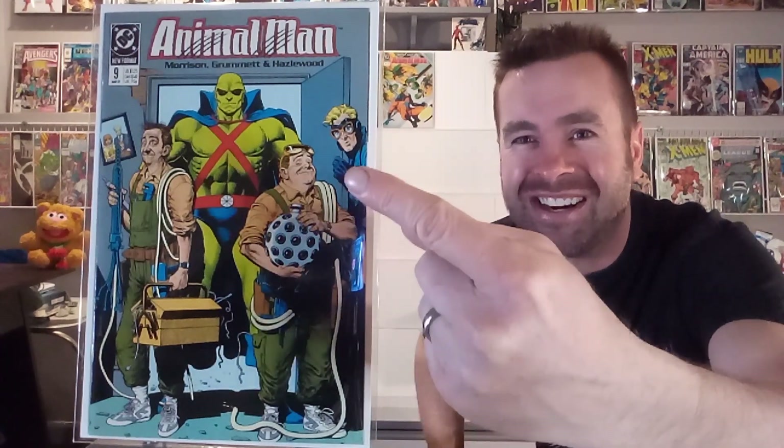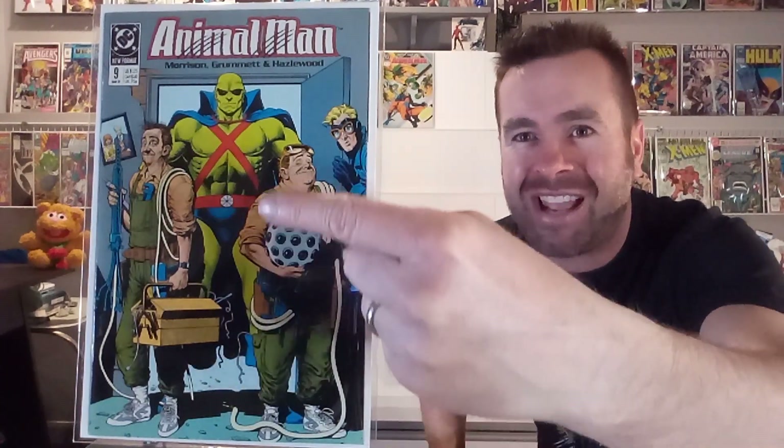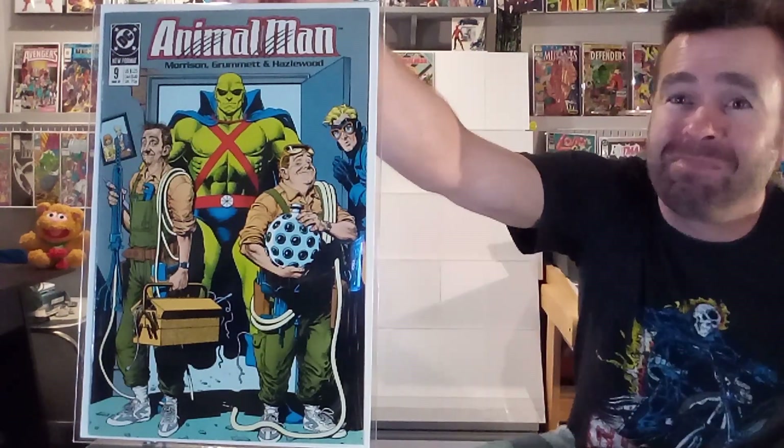Look at the expression on the handyman's faces — what is he carrying there? Animal Man, the main star, is just poking in from the side, but you've got this huge Martian Manhunter standing in the background. I do like the colors, and I love Brian Bolland's take on Martian Manhunter. This one's getting a B. I like that cover.